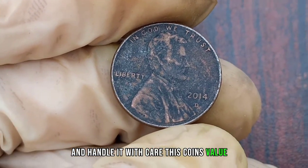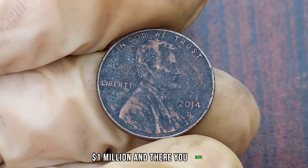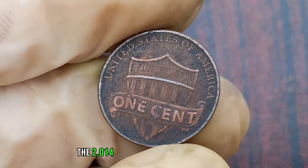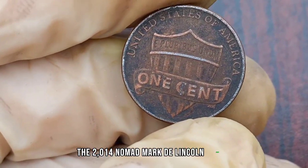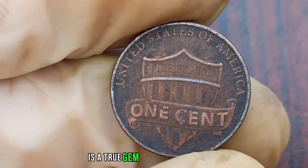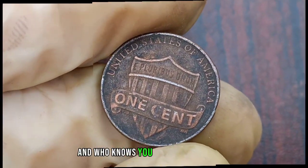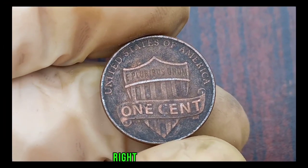So make sure to store it in a protective case and handle it with care. And there you have it, fellow treasure seekers. The 2014 Nomad Mark D Lincoln penny coin is a true gem hidden in plain sight. So keep your eyes peeled, check your coin jars, and who knows? You might just stumble upon a fortune right in your pocket.